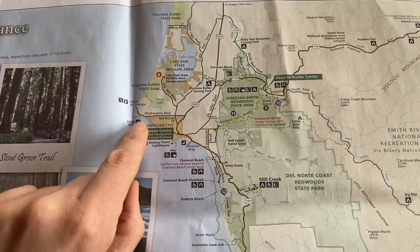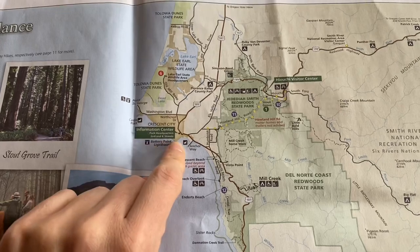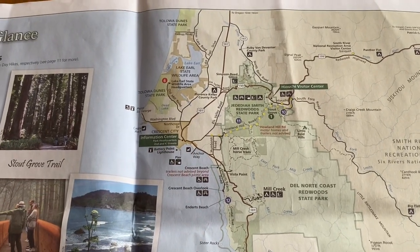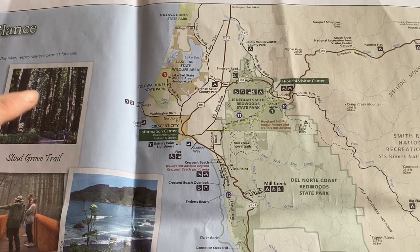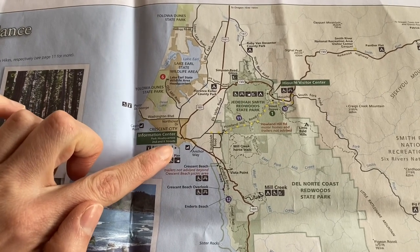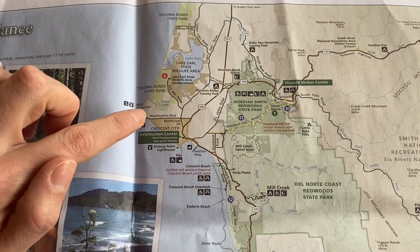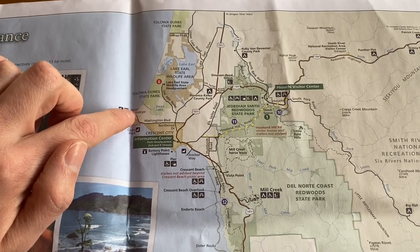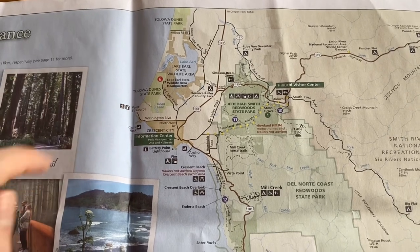Crescent City is a pretty large sized city — they've got grocery stores, Walgreens, and all the resources you might need during your travels. There's a cool lighthouse you can see from the harbor, and there's apparently a Marine Mammal Center on Front Street too, though it was closed during COVID. There's also beach access and different places to hang out on the water. We also did a drive out to Point St. George and did a bit of a hike.